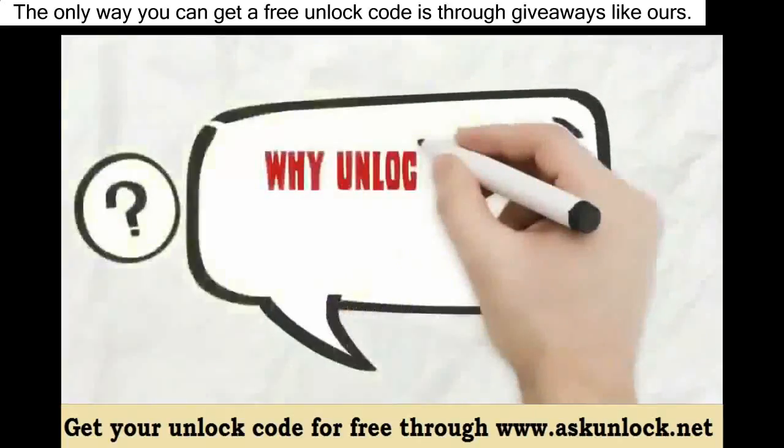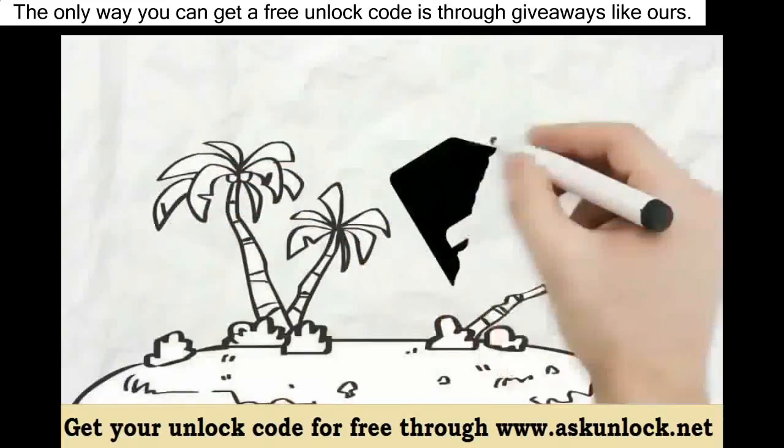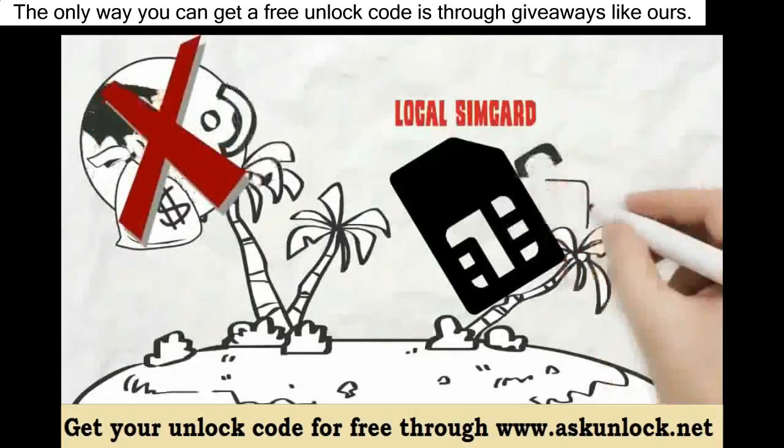So why unlock your phone's network? If you are traveling and want to use a local SIM card without having to pay crazy roaming fees, just unlock it and use a local SIM card.